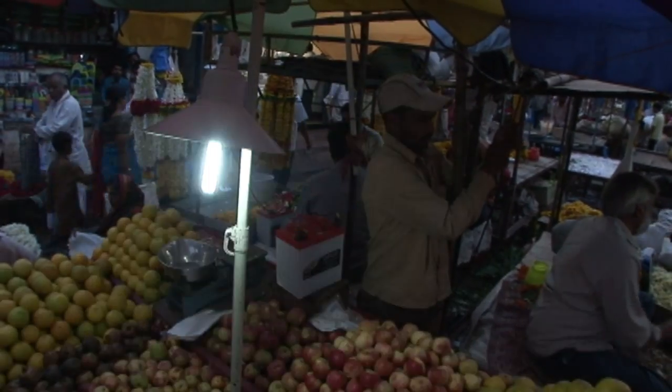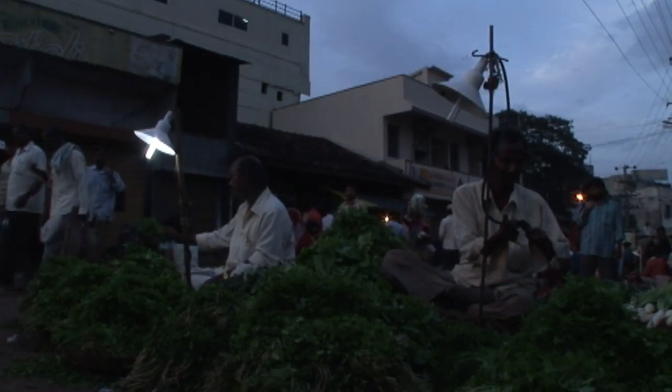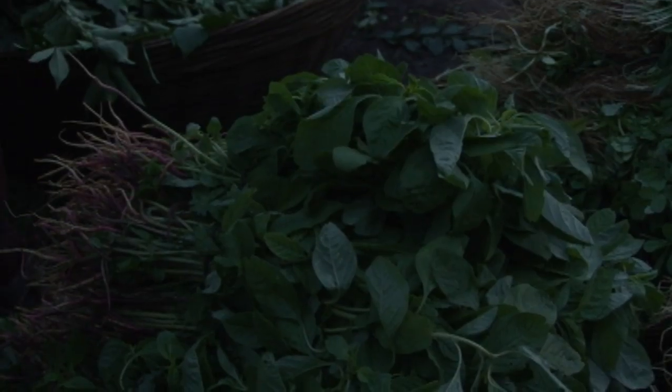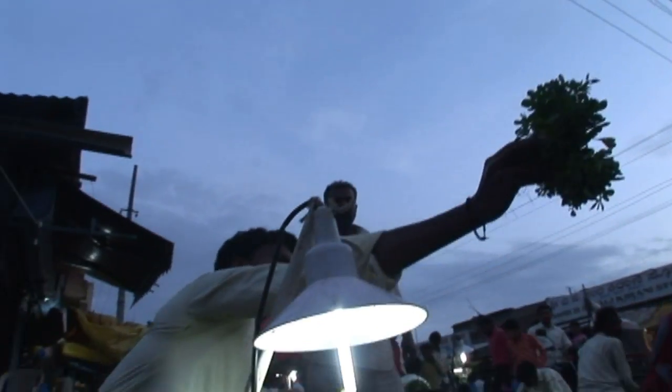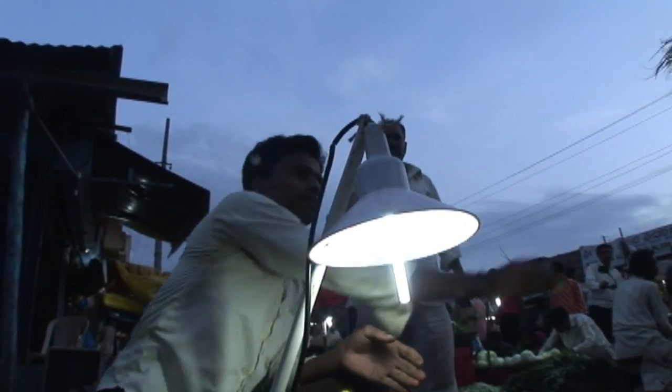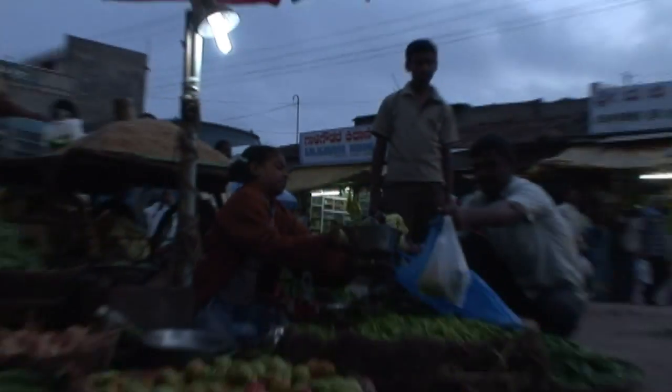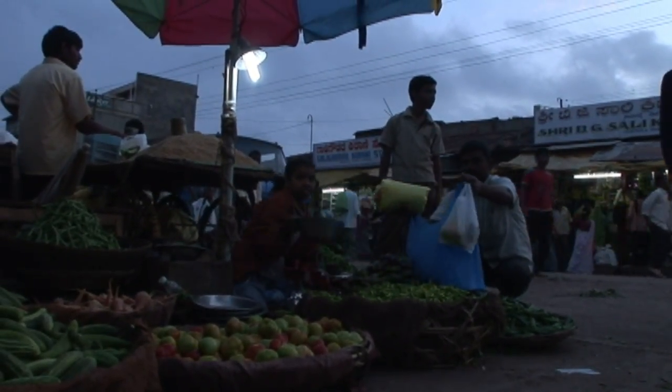For the vendors, the solar lights proved to be a good deal. An evening's worth of light costs about 15% less than kerosene would for the same time period. The lights have other advantages over kerosene as well — they cast a wider arc of light, don't smell, and do not pose a fire hazard.